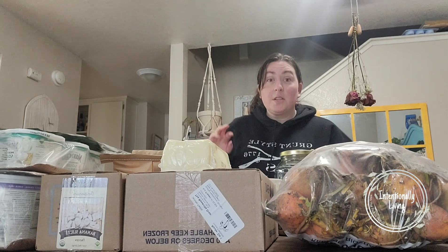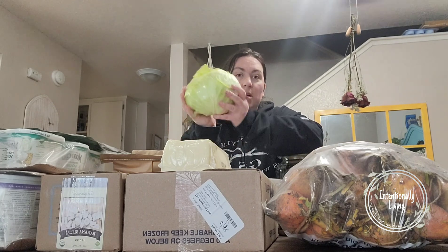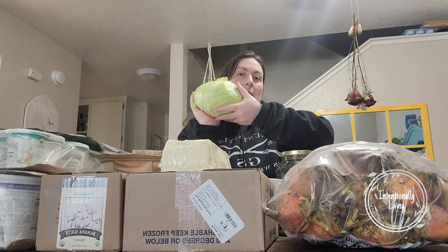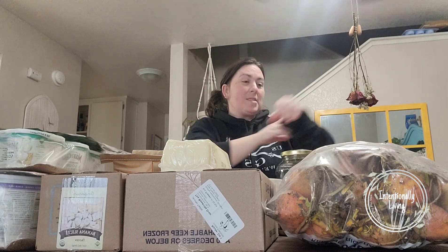First off, the first new thing we got was 40 pounds of cabbage — that's about 16 heads of cabbage. They were in a huge box that I couldn't lift up here, but we got 40 pounds. Super excited for that. We've got all kinds of things we're planning on doing with that, and the first thing will be corned beef and cabbage.